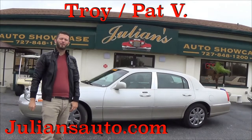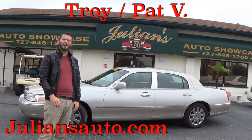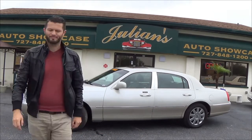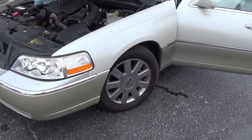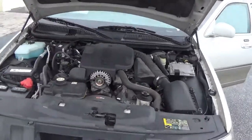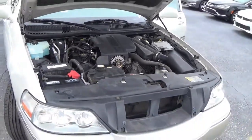What's up guys, it's Anthony from Hawkeye Rides bringing you this 2005 Lincoln Town Car here at Julian's Auto Showcase at Newport Richey. On this Town Car you got the 17-inch Lincoln Chrome wheels, this is a V8 4.6 liter pumping out 239 horsepower.